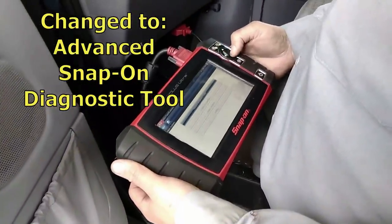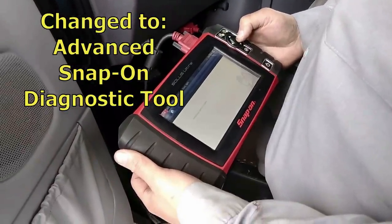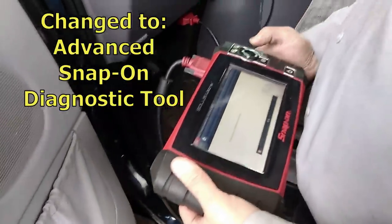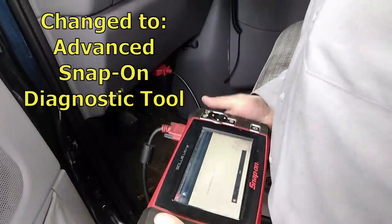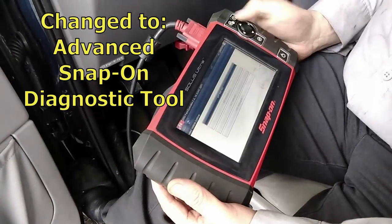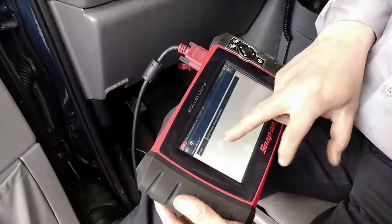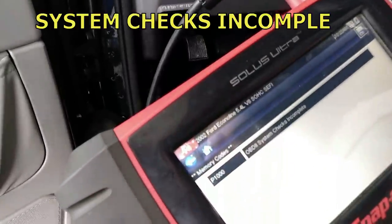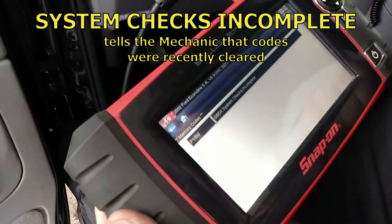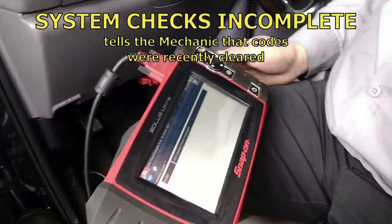So a dealer shop could take in a car that has codes and check engine lights, clear all of them, and the average consumer — because they don't have a tool like this — would have no clue whatsoever that this vehicle had a problem. They could clear the code without actually addressing the problem. Or they might have legitimately fixed the problem and cleared the code. The advanced tool now shows: 'OBD2 system checks incomplete' — that's an indication that codes have recently been cleared and the car hasn't driven long enough for the onboard computer to do all its self-tests.